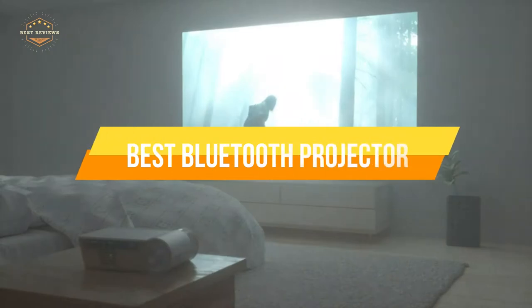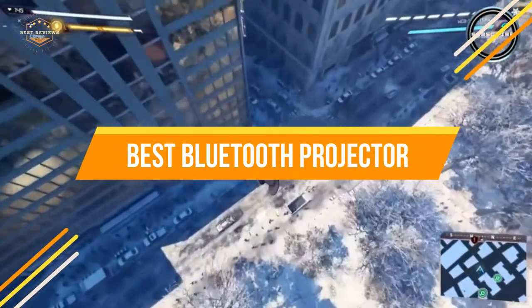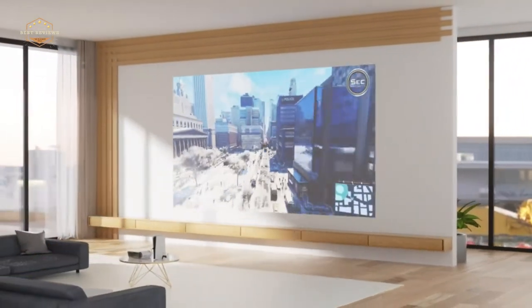In today's video, we will show you the top 5 best Bluetooth projectors. So let's get started.